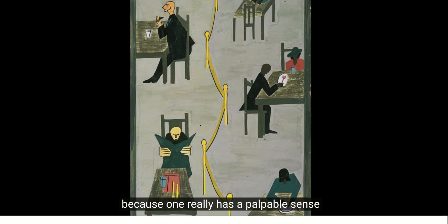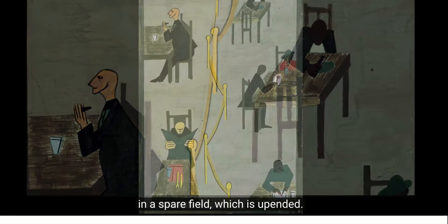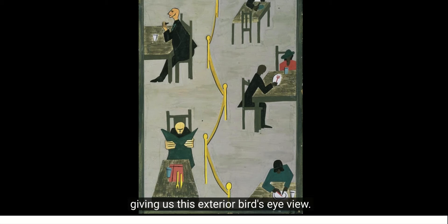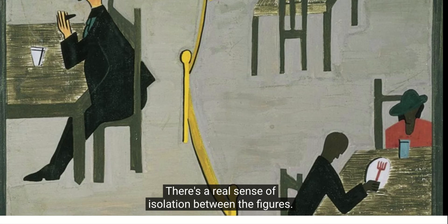Let's take a look at this image. This is one of my favorites because one really has a palpable sense of the effects of racism and discrimination. You have this gold barrier, this rope that separates the people on the right from the people on the left in this spare field, which is upended, refusing a linear perspective and giving us a bird's eye view. That gray background is entirely flattened and the figures are silhouetted in these dark colors.